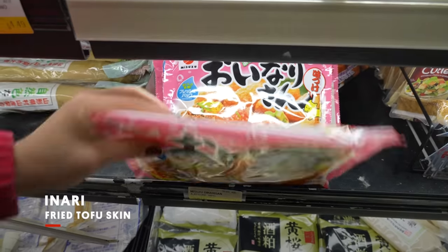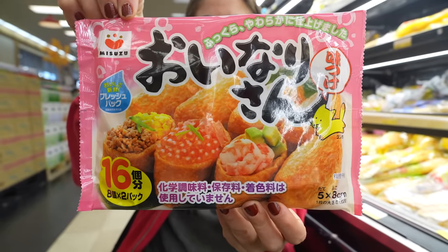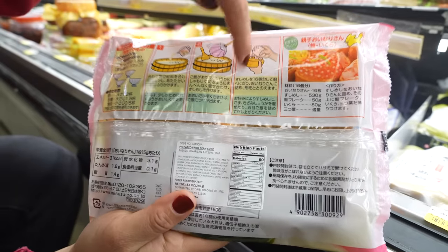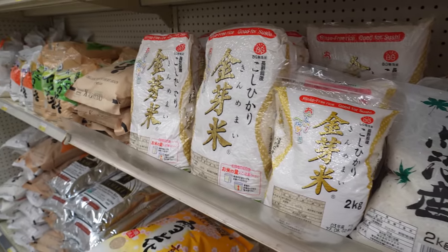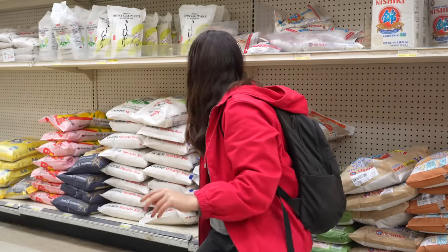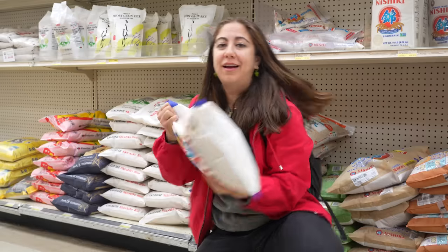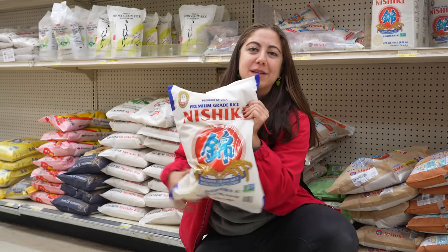This is one of my favorite snacks. It's called Inari — it's fried tofu skin, and then you stuff it with rice and put all of these glorious toppings on it. Japan being a culture where we eat nothing but rice, typically. Remy's definitely right — there are so many huge bags of rice here, and this is actually one of my favorite brands of Japanese rice.